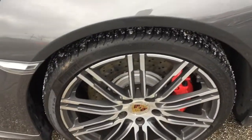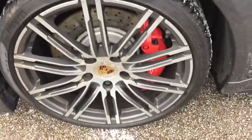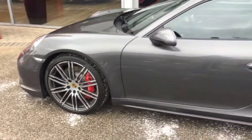And then as you can see, we've got the 20-inch alloy wheels with the red calipers. There are no markings on any of the alloy wheels around the car.